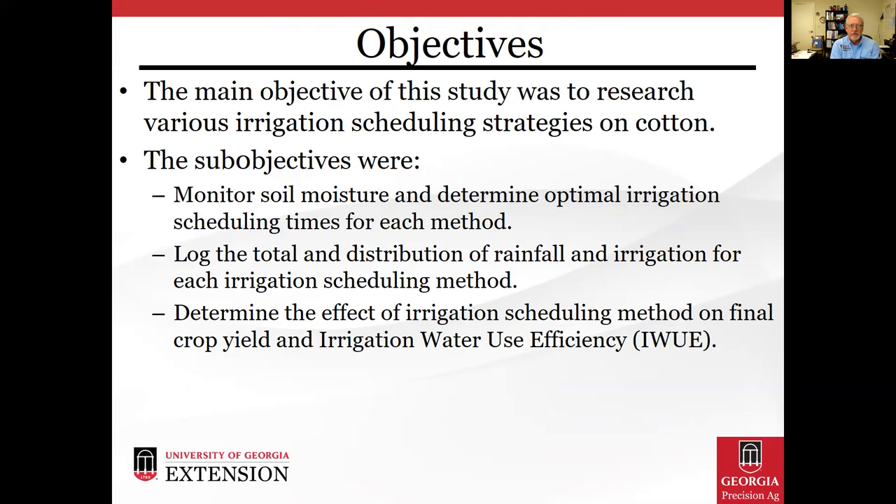The main objective of this study was to research various irrigation scheduling strategies on cotton. The sub-objectives were to monitor soil moisture and determine optimal irrigation scheduling times for each method, to log the total and distribution of rainfall and irrigation for each scheduling method, and to determine the effect of irrigation scheduling method on final crop yield and resulting irrigation water use efficiency.